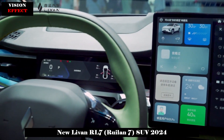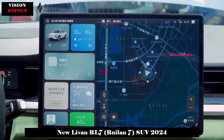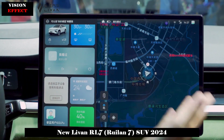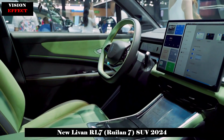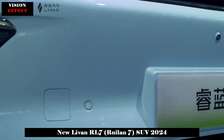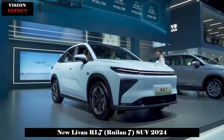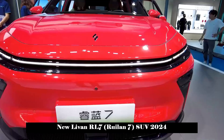In terms of the interior, the overall layout is simple and stylish, equipped with a large 15.4-inch 2.5K floating central control screen, a small-size LCD instrument panel, a double-spoke flat-bottom multifunction steering wheel, a gear shift mechanism, and a wireless charging area under the central control screen. The small number of physical buttons, combined with a bicolor design, provides a strong technological atmosphere and sense of luxury.